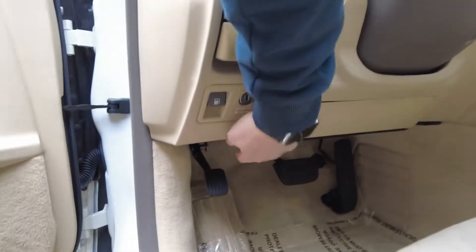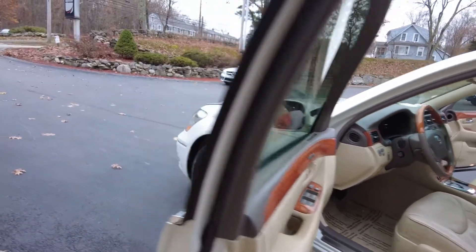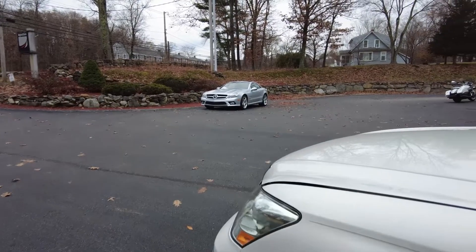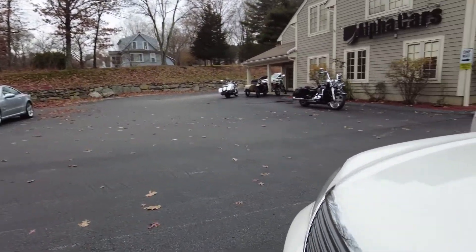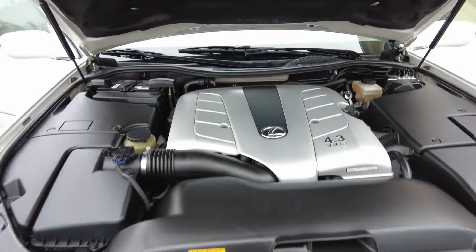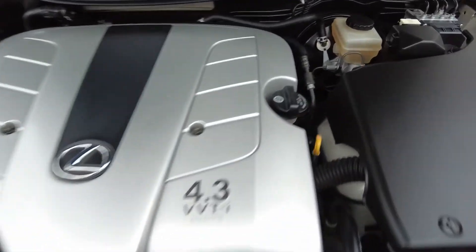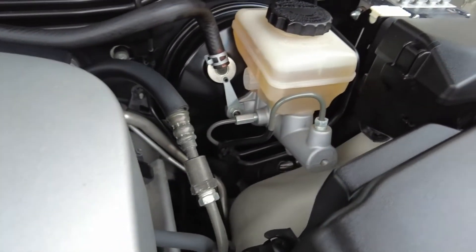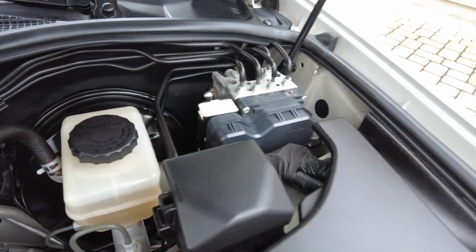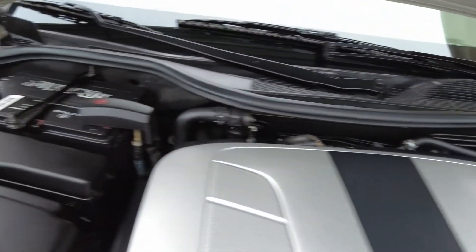Let's check out the engine compartment. Very often when I do videos I turn off the engine so we don't have to listen to extra sound, but this Lexus engine — I forgot it's running — it's actually so quiet. Let's pull up the hood and look at this. The condition of the aluminum and anodized parts is simply impeccable.